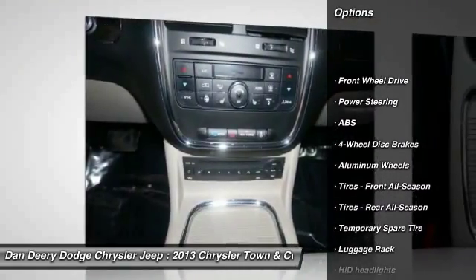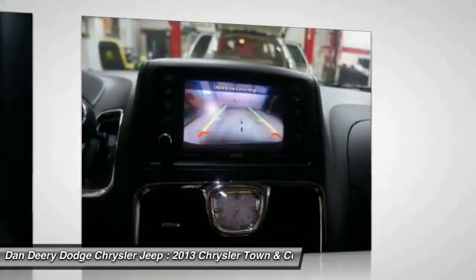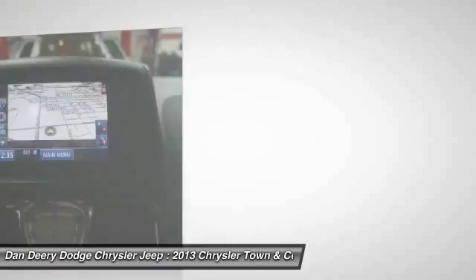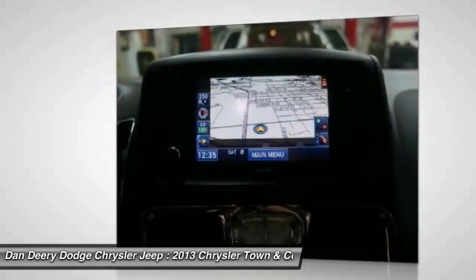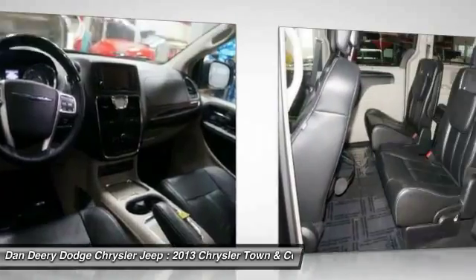Stability control, power liftgate, steering wheel audio controls, remote engine start, traction control, navigation system, power passenger seat, anti-lock braking system, driver airbag, adjustable steering wheel.